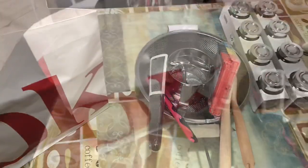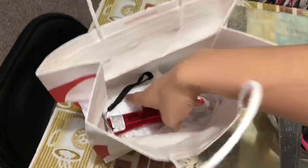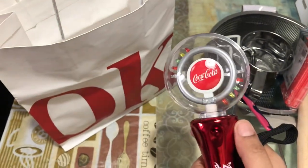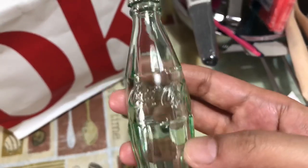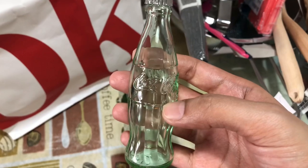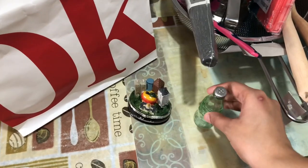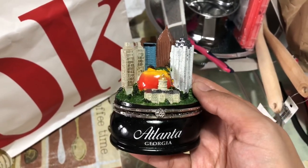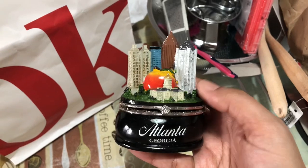These are the few things I bought from IKEA and the Coke store — a toy for my son. I like to buy souvenirs that symbolize the place I've been to. That's a salt or pepper shaker in the shape of a Coke bottle, and a trinket box that symbolizes the Atlanta downtown buildings, a beach, and the state capital building.